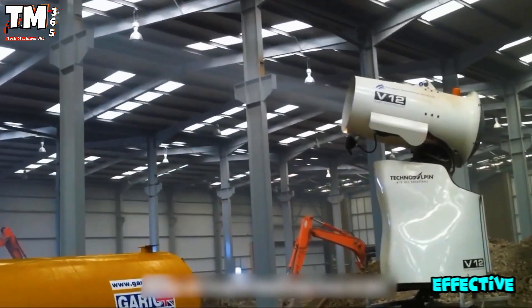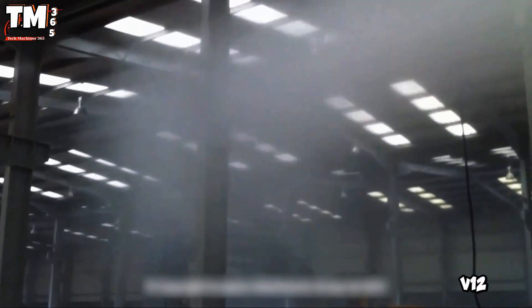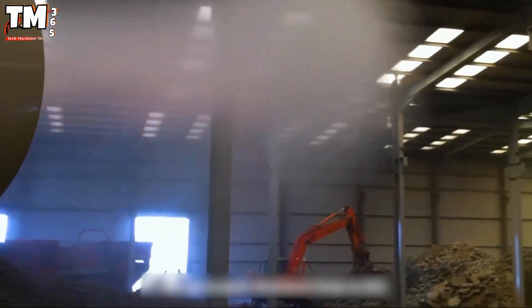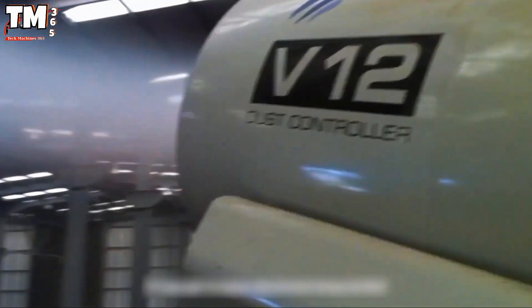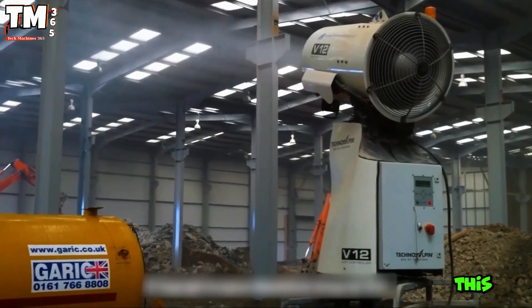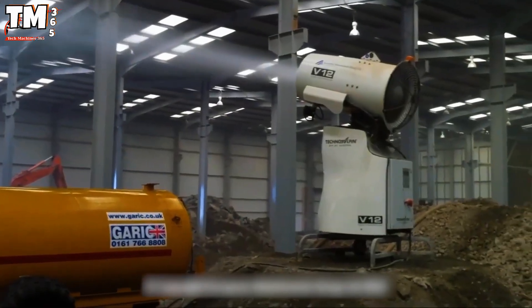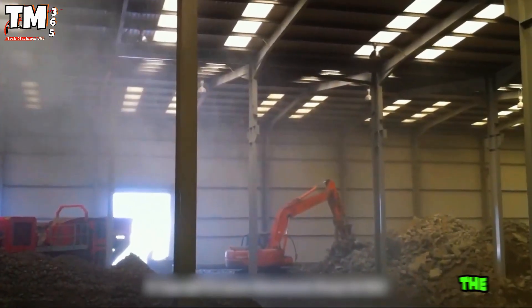Discover the effective dust control solution, the EMI Controls V12 Turbine, designed to optimize dust control. This spraying machine operates on the principle of projecting high-pressure water through special nozzles, generating billions of micro-droplets. Thanks to this, they adhere to and bring down fine particles suspended in the air, helping to protect health and remarkably improve the work environment.